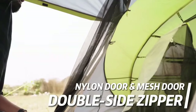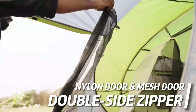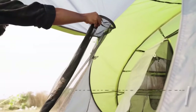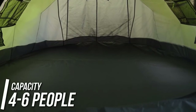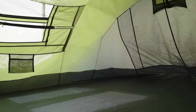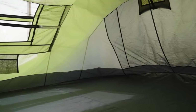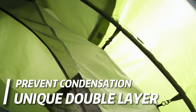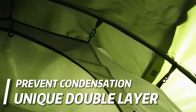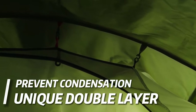The double-layer setup, along with mesh windows and vents, keeps condensation at bay, ensuring a comfortable and dry interior. Plus, with a high waterproof rating of 3,000 to 4,000 millimeters, you can trust that you'll stay cozy and dry even during unexpected rain showers. And while the tent may not be tall enough for adults to stand inside, there's still ample headroom for sitting on a camping chair and enjoying quality family time.